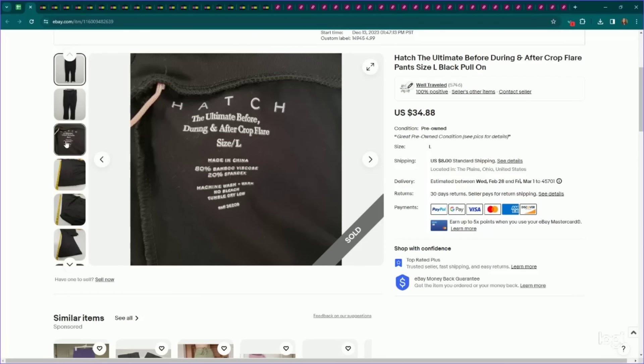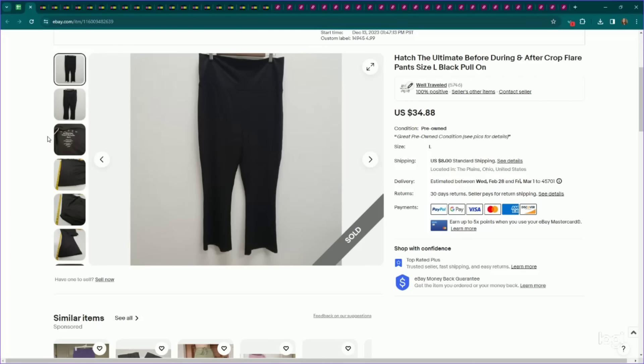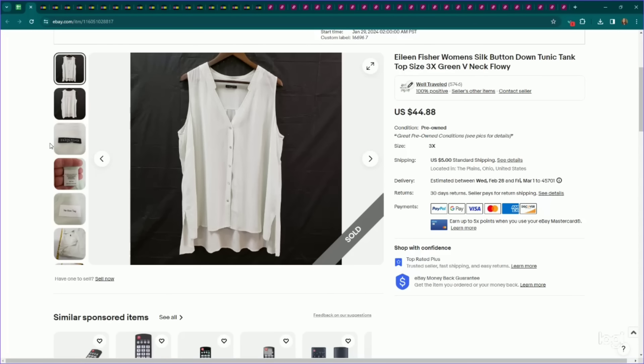Next up, this is a maternity brand that has been performing pretty well for us — it is Hatch. These were called the 'Ultimate Before, During and After Crop Flare,' made out of bamboo. I think it was just a particularly popular piece in this brand. We listed these for $35, they sold for full asking price, and they took a couple of months to sell. Next, another Eileen Fisher — a plus size 3X silk button-down sleeveless top. We listed it for $45, it sold on an offer to watcher for $38, and it only took a couple of weeks to sell.